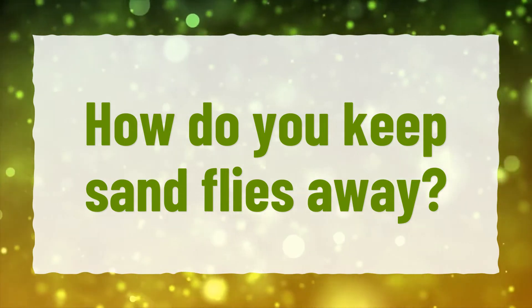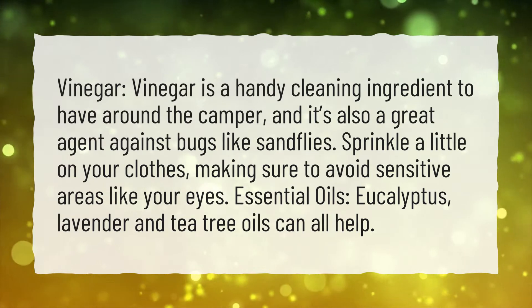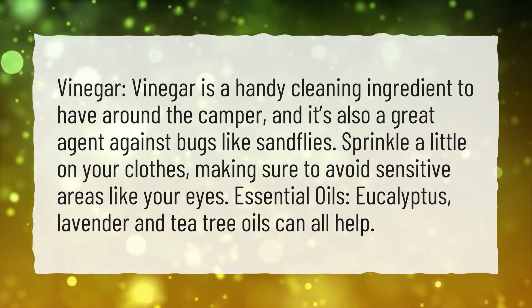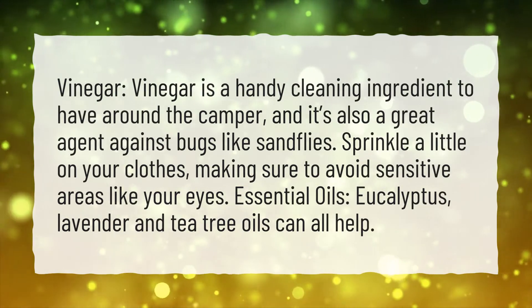How do you keep sandflies away? Vinegar is a handy cleaning ingredient to have around the camper, and it's also a great agent against bugs like sandflies. Sprinkle a little on your clothes, making sure to avoid sensitive areas like your eyes.